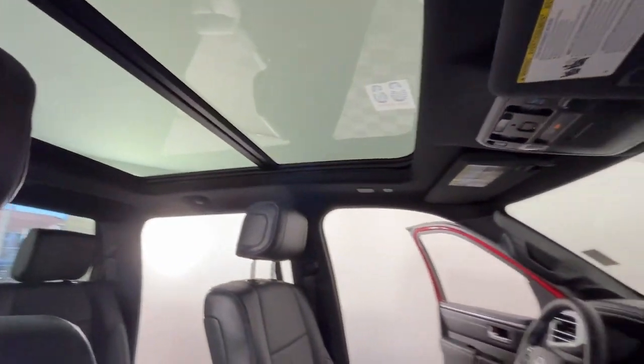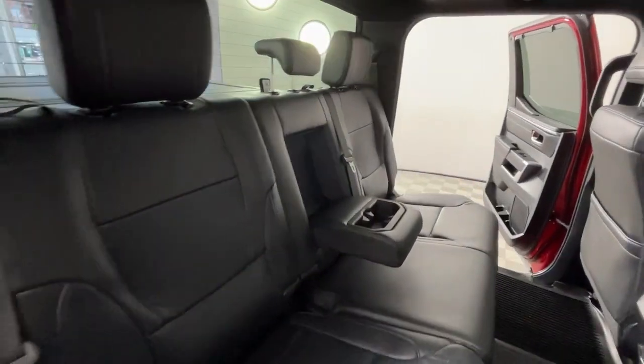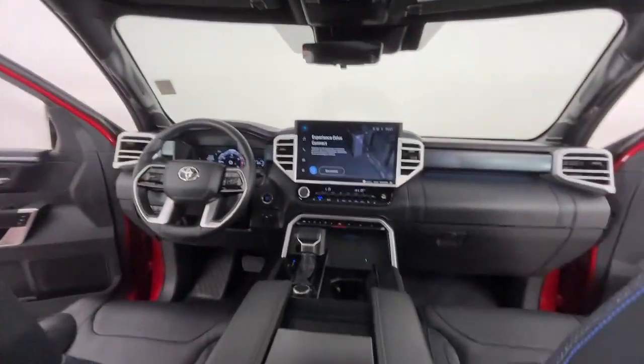Feel confident about the purchase in this capable Tundra. Treat yourself to a test drive today — our staff will toss you the keys and give you an outstanding customer experience.